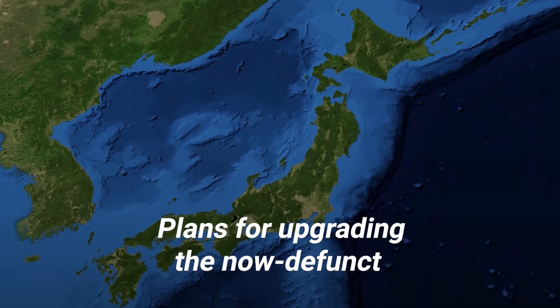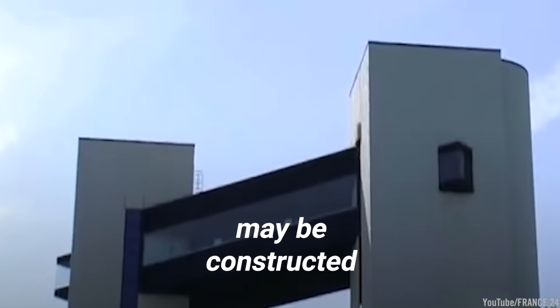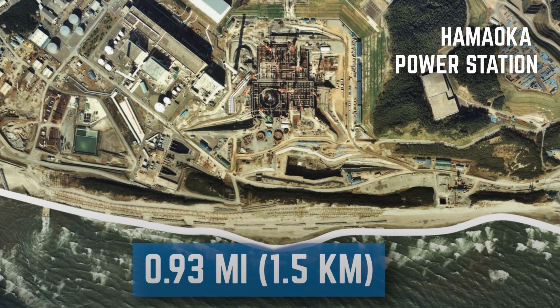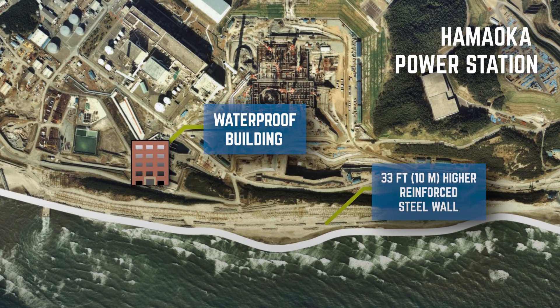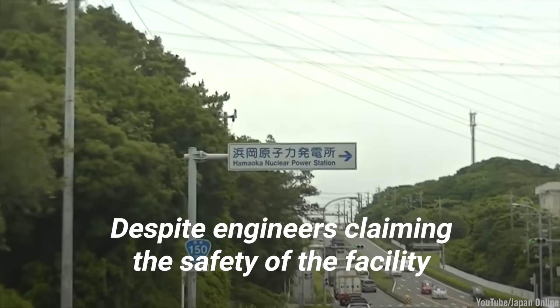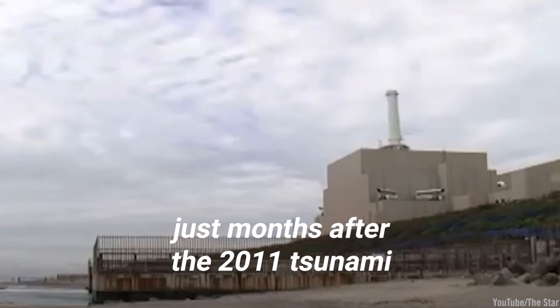Plans for upgrading the now-defunct Hamaoka nuclear power station offer a glimpse of how future buildings along Japan's coastline may be constructed. These plans feature a 59-foot-high embankment spanning 0.93 miles along the coast, a waterproof building for a backup pump, and reinforcement for its already formidable barrier wall. Proposed to be 33 feet higher than the waves resulting from three simultaneous 8.5 magnitude earthquakes, this barrier features a nearly all-steel construction. The station also comes equipped with sand hills up to 49 feet high. Despite engineers claiming the facility's safety, then-Prime Minister Naoto Kan called for its operation to cease just months after the 2011 tsunami.